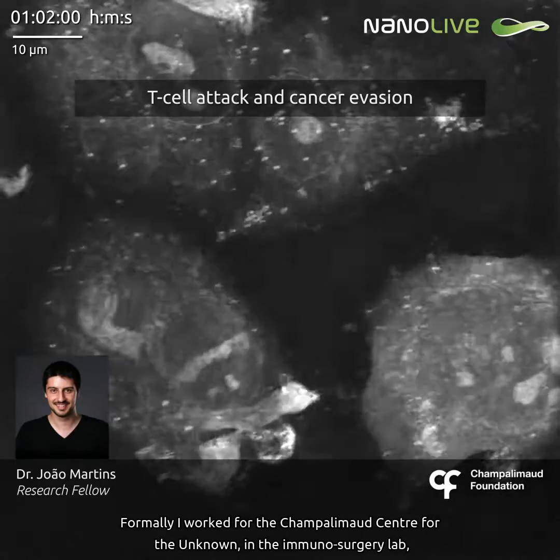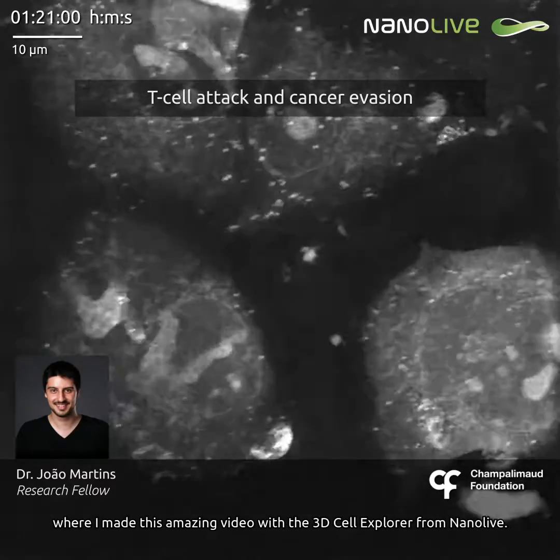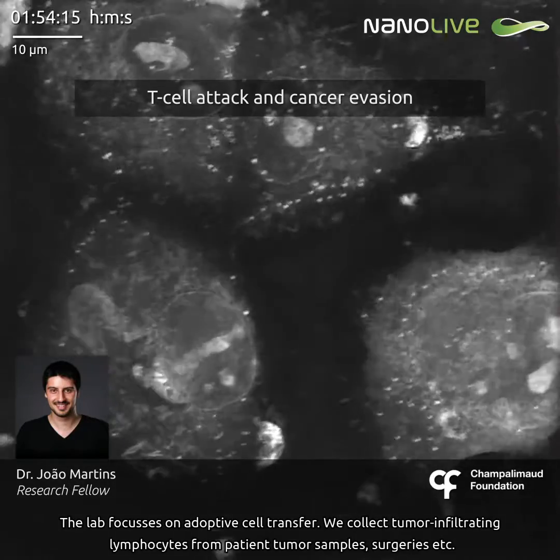Formerly, I worked at the Champaign-Emo Center for the Unknown on the Immunosurgery Lab, where I made this amazing video with a 3D cell explorer from Nanolive. The lab focuses on adoptive cell transfer.